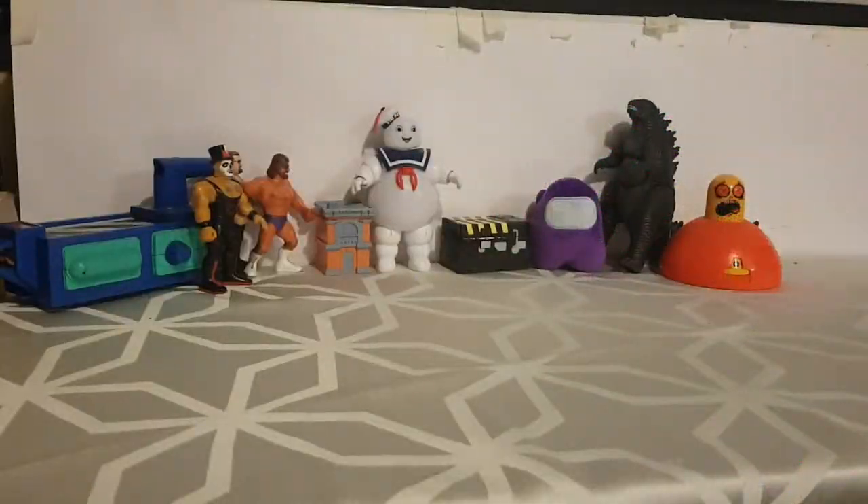Alright everybody, welcome back to a new episode of Ramzastro. It's been a while since I've done a video like this. If you're new to the channel, I am Ramzastro and I look at random crap on my table and I play video games at the weekend.